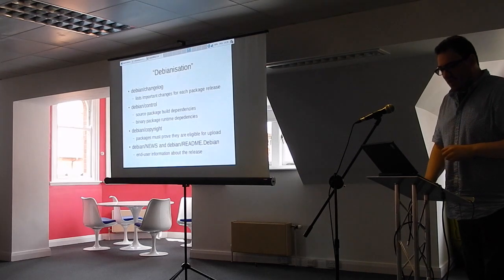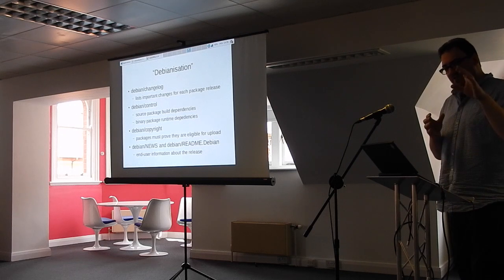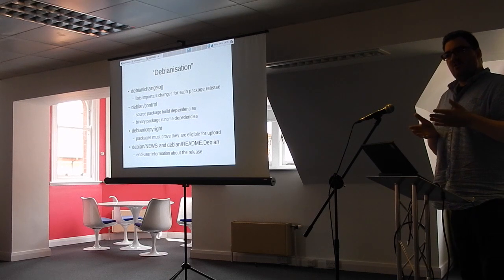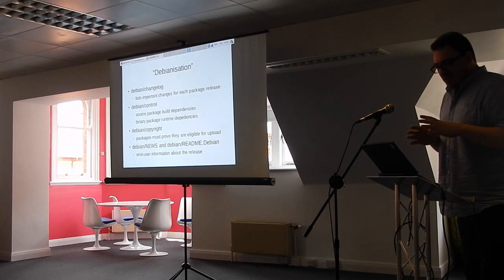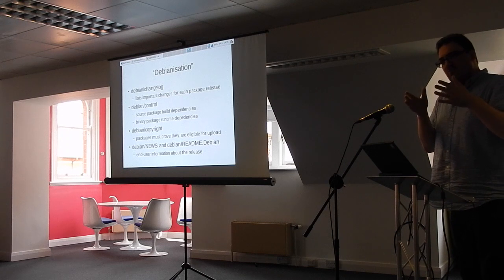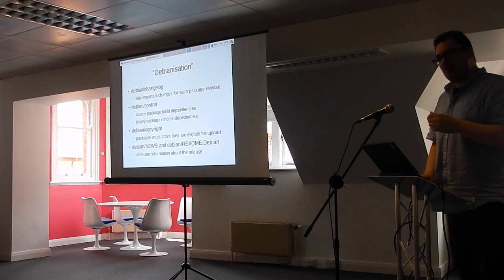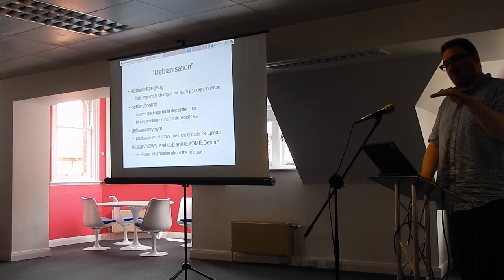You have a number of files in the debian directory. The changelog keeps the record of all important changes between versions. The control file specifies source and build-time dependencies — for example, if you run apt-get source and then apt-get install build-dep to install build dependencies, you can rebuild the source without any problems. The Debian control file is used to specify those build-time dependencies.